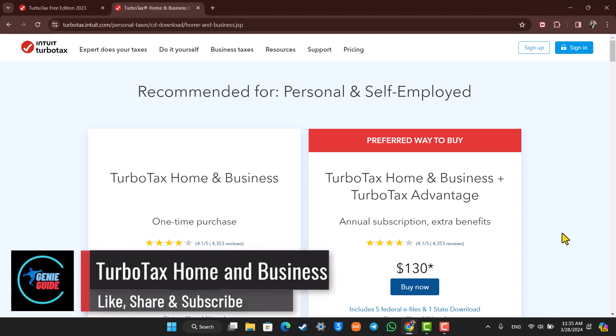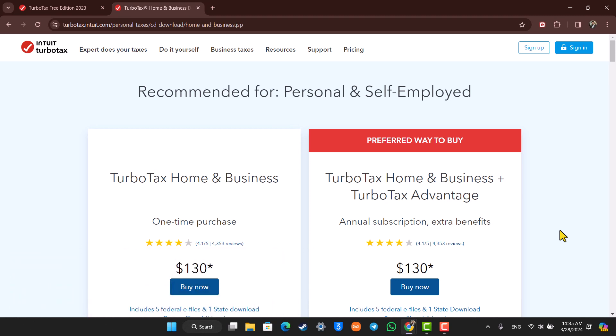Hey everybody, welcome back to our channel. In this video, we are going to discuss what the TurboTax Home & Business is about. So make sure to stick with me till the end.